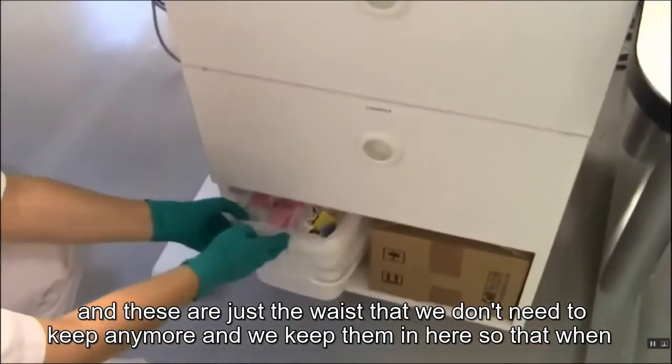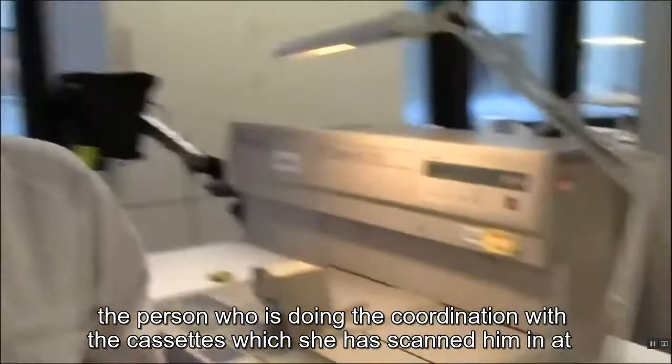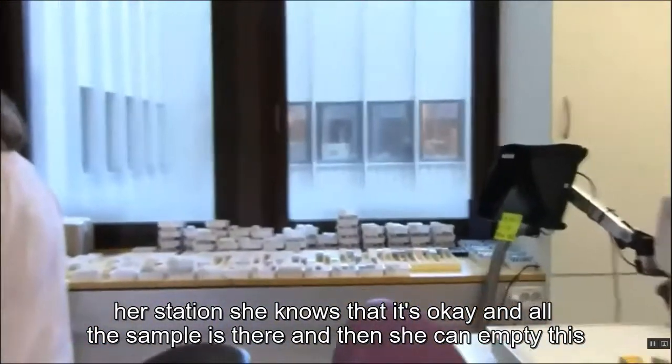The waste molds are kept here so that the person coordinating the cassettes can scan them in at her station, confirm all the sample is accounted for, and then empty the waste container.